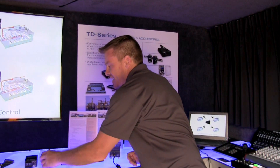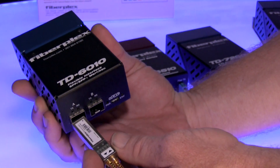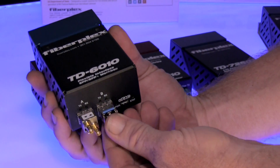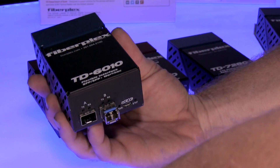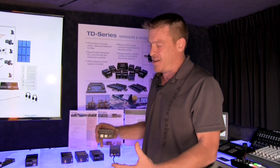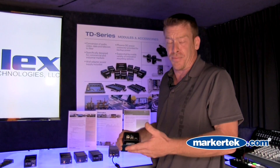Our TD-6010 is a Swiss Army knife of fiber optic conversion. It gives me everything from HD-SDI transport over single mode, or multi-mode to single mode conversion, or HDMI to single mode, or any variants thereof. We've got modules for Dante, AVB, Ethersound, Coburnet — all your protocols.